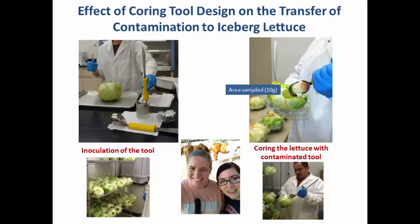In the field, workers would cut lettuce one after another, remove the core, and then a small amount of sanitizer is sprayed on the core region before packaging. The lettuce then goes to the processing plant where it is shredded, sanitized, and packaged.